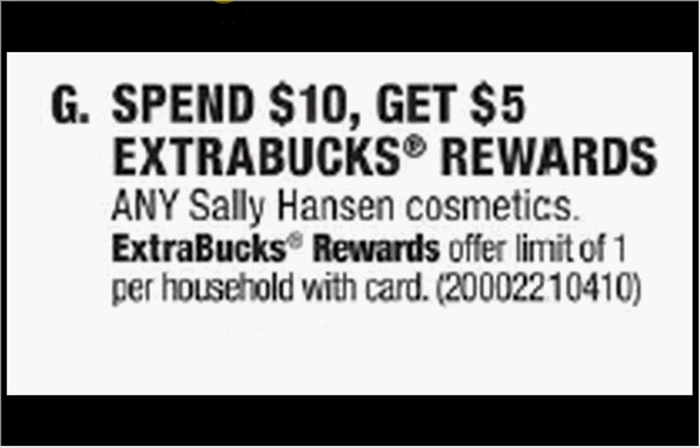The Sally Hansen Cosmetics are on sale. When you spend $10, you'll get $5 back as an extra care buck. If you get the Extreme Hard as Nails nail polish, they're $3.29. If you purchase four of them and use four of the dollar off coupons found at redplum.com, you'll pay $9.16 out of pocket, get the $5 back. It'll be like getting each one for $1.04.